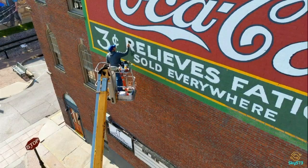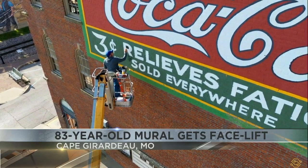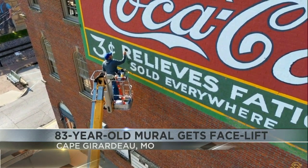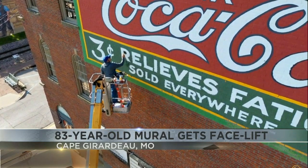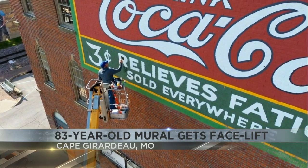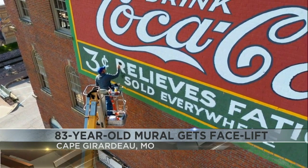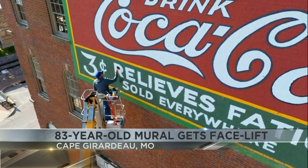An 83-year-old mural in Cape Girardeau has a new look after getting a facelift. It's the giant Coca-Cola sign along the riverfront. It was originally painted in 1940, but it hasn't been renovated since 1978. The Coca-Cola Company agreed to support the modern restoration because it is a historical site in that area. Thanks to the company's approval, the mural now has a fresh coat of paint.